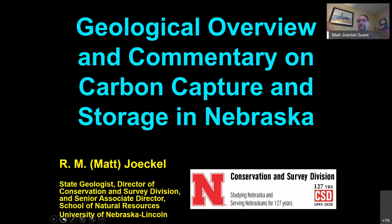It's a pleasure to be here today. I will try to keep my remarks to the allotted time, though that's something for which I am not known. I want to give a very general geologic overview for the purposes of today's webinar.